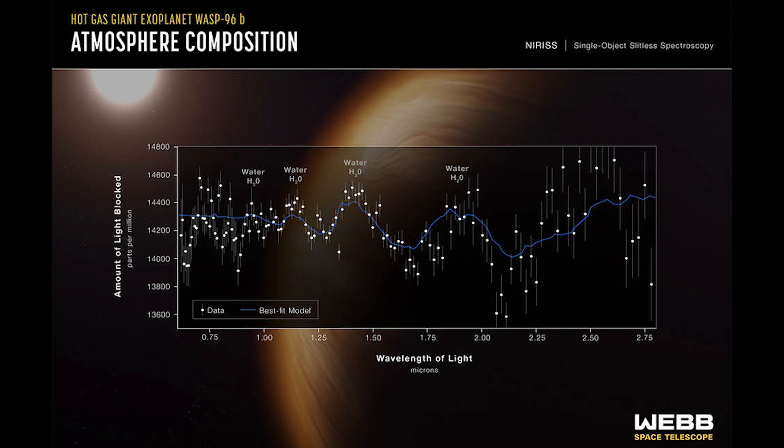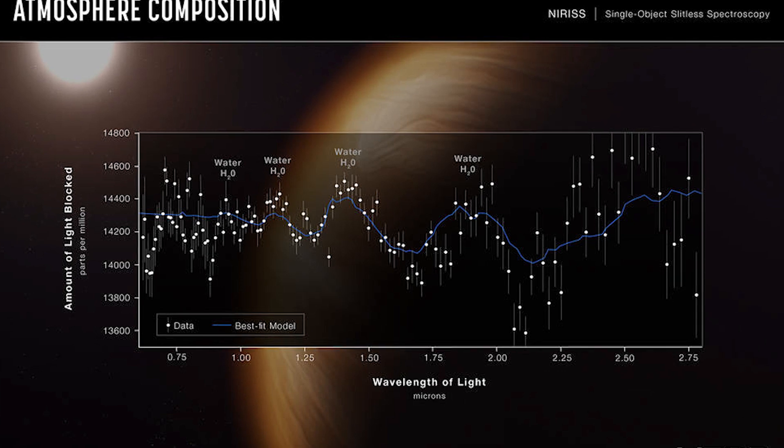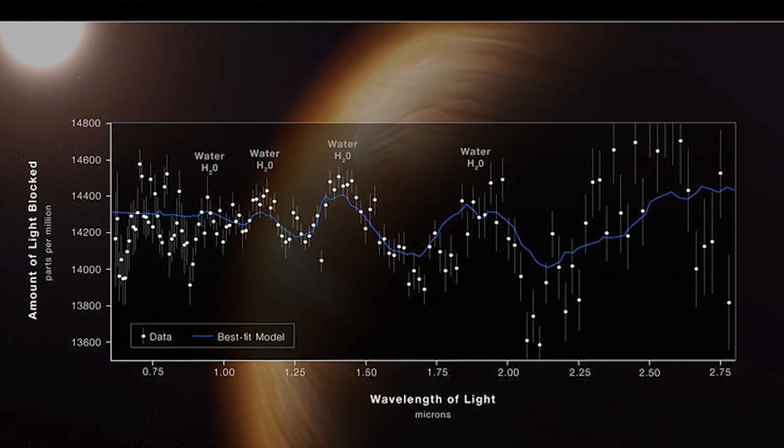So what do we see? Well, interestingly, a lot of water vapor. These lumps and bumps we see are the signature lumps and bumps of H2O absorbing the starlight as it passes through the atmosphere. Remember, this water will be a gas because of how hot the planet must be, so we know it's water vapor.